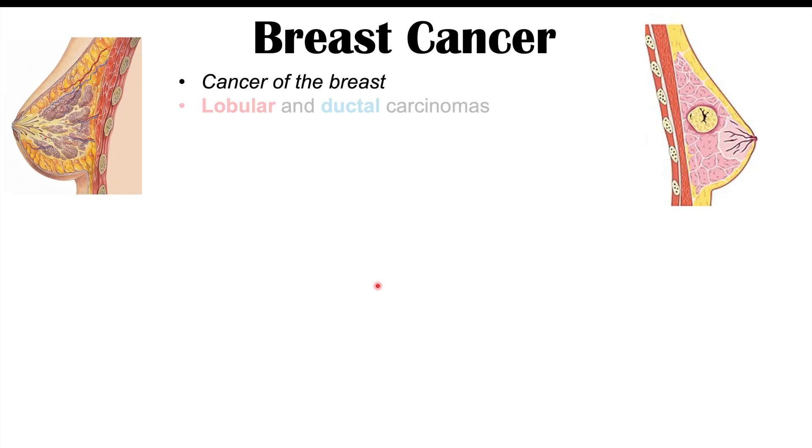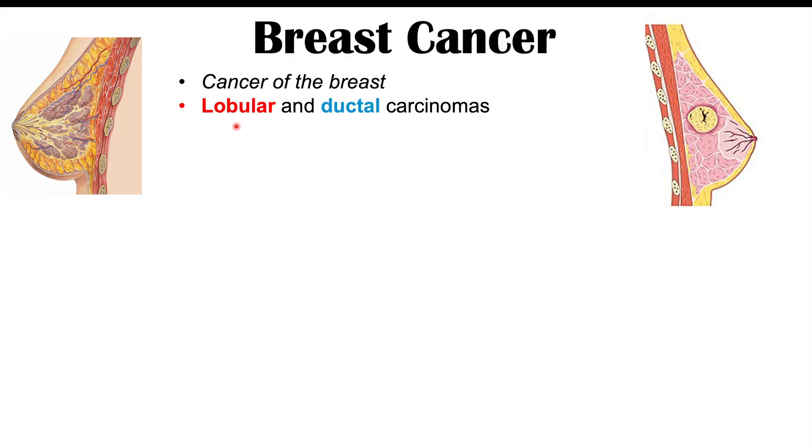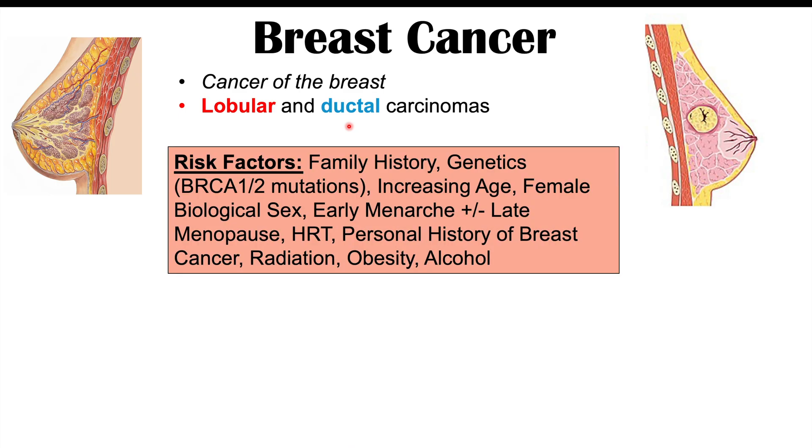Breast cancer is a cancer of the breast, and there are actually multiple types. We break them down generally into lobular carcinoma or ductal carcinoma, depending on what part of the breast is affected. The risk factors include family history — especially first-degree relatives like a mother or sisters with breast cancer — and genetics, such as having BRCA1 or BRCA2 mutations, which can increase your risk.